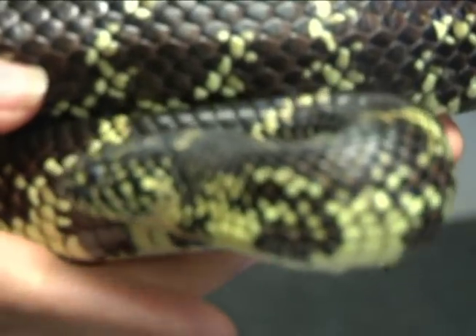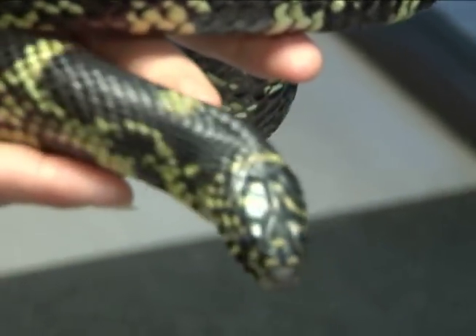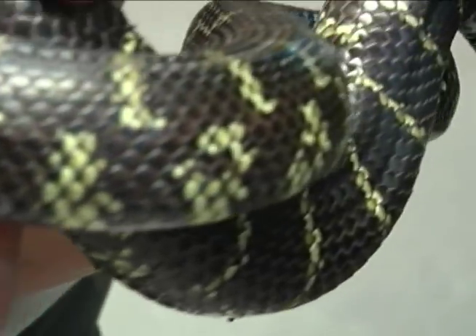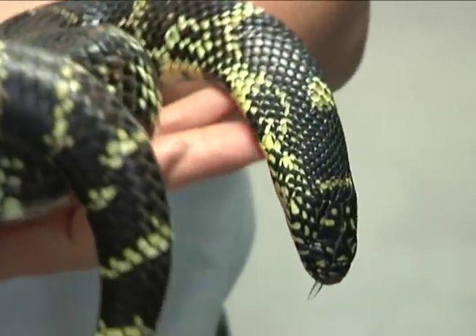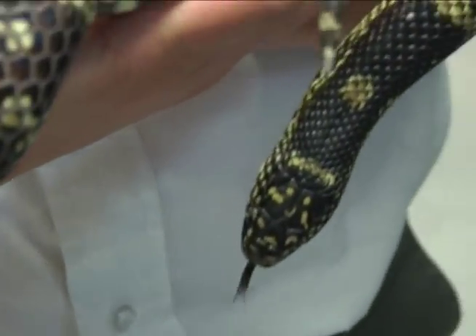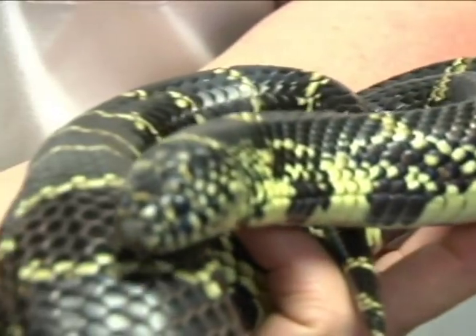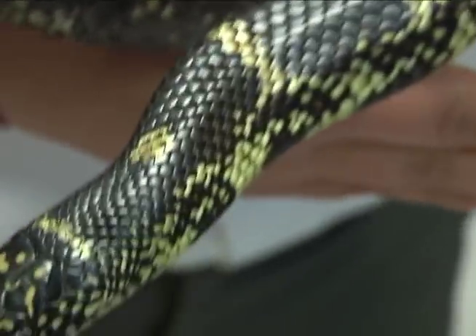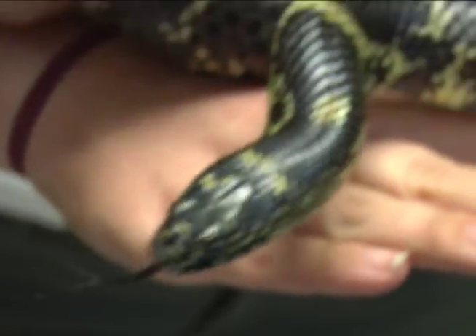This is a Florida king snake, and these guys are really interesting. They get their name because they eat other snakes, so they're considered the king of the snakes. These guys can even eat venomous snakes. The venom of a venomous snake doesn't affect them, and they can survive the bite of a venomous snake who's trying to keep from being eaten.